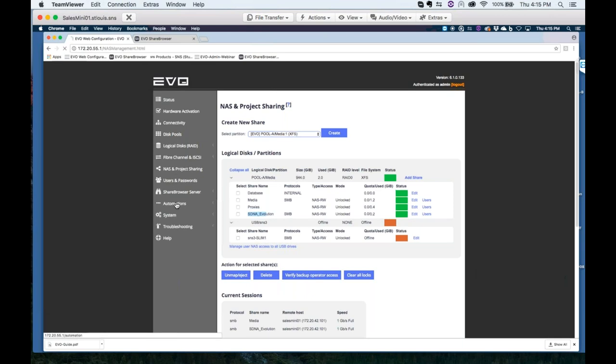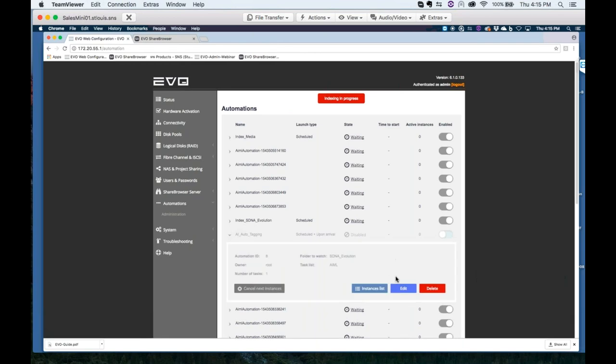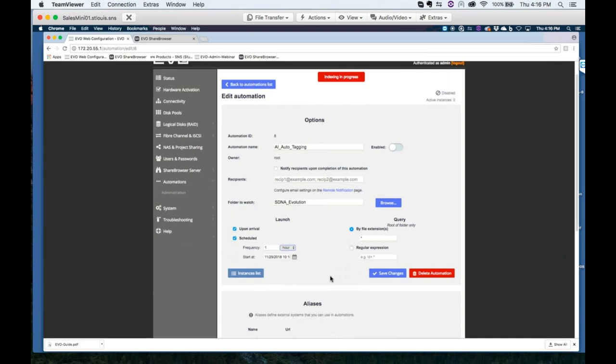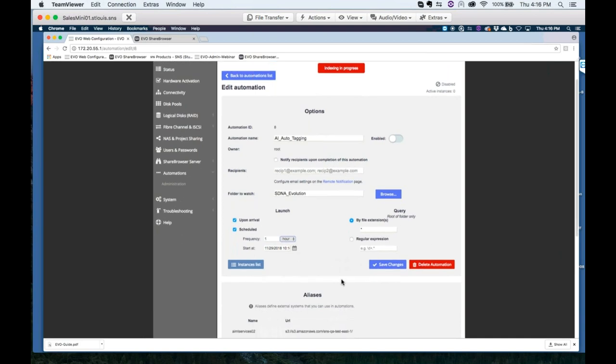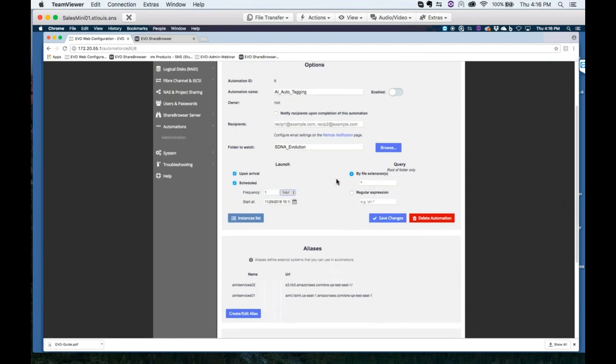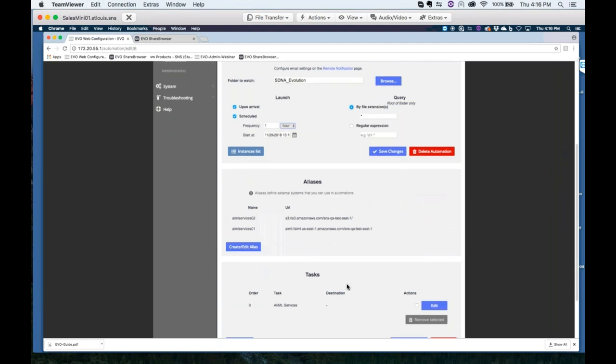I'll come down to the Automations tab, where we have the AI auto-tagging set up. Editing this automation — once your Amazon account is configured, we set AI auto-tagging as the name of the automation. SDNA Evolution is the workspace being watched, the folder where we're restoring things to. Every time a new file arrives, with the file extension field, we can say star for every file, or only tag .mov files if you're working with QuickTime or ProRes, or .mxf files, whatever the case may be. By doing so, EVO is going to stack up some tasks.